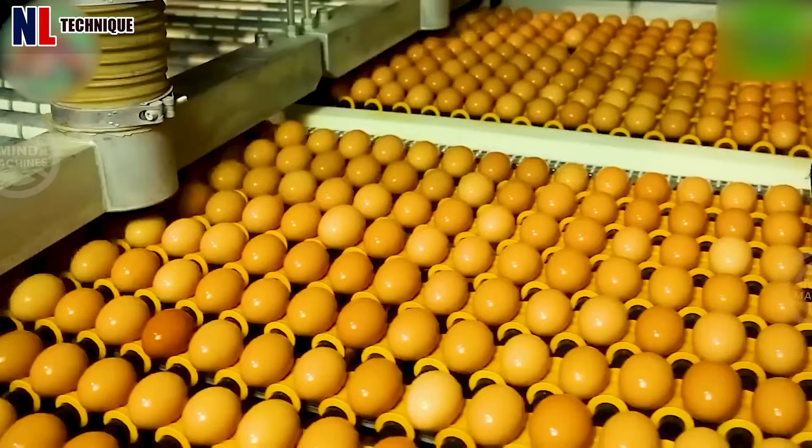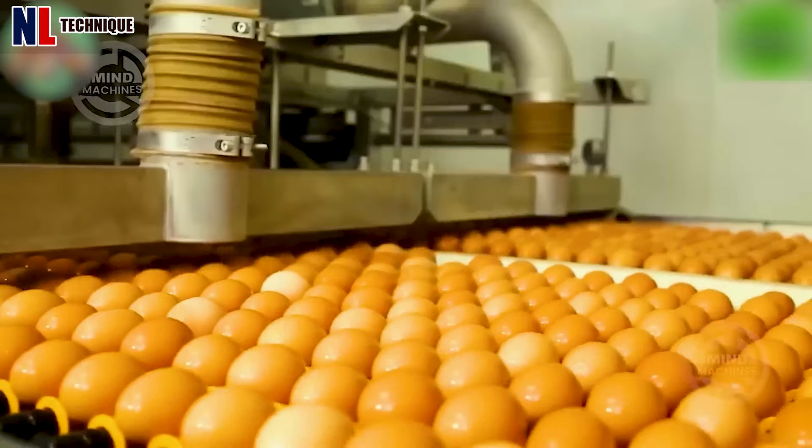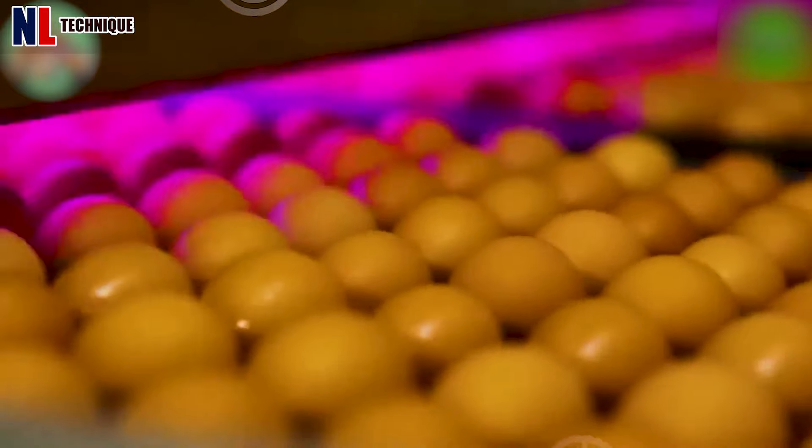These eggs undergo multiple sterilization steps before their shells are cracked, resulting in perfect yolks.